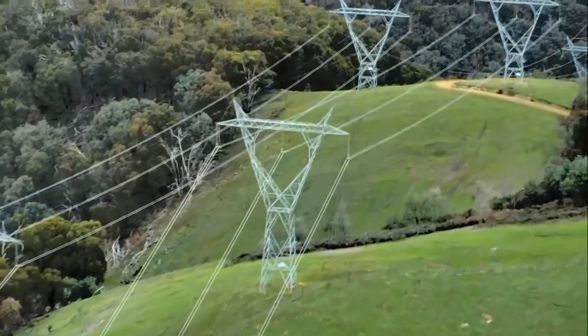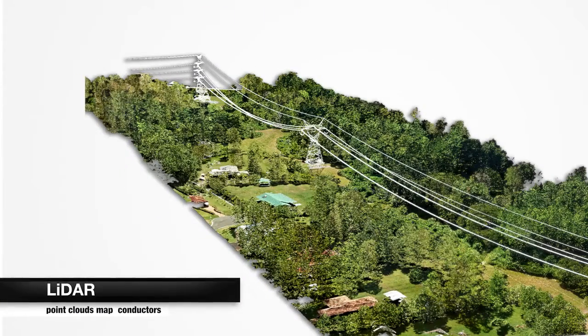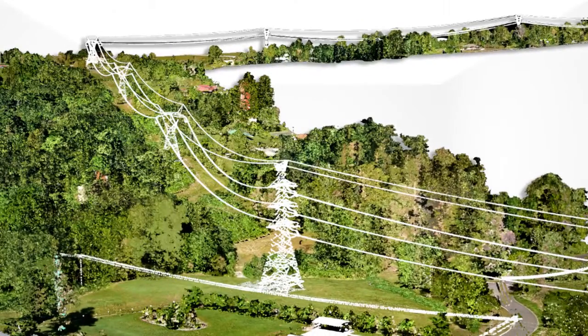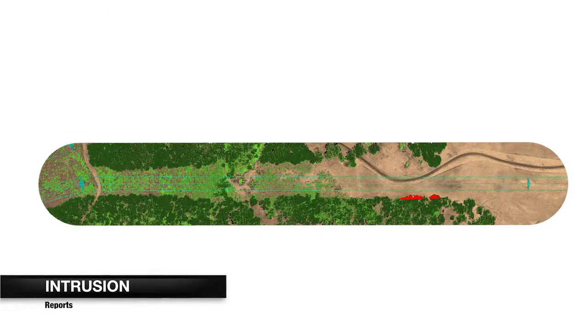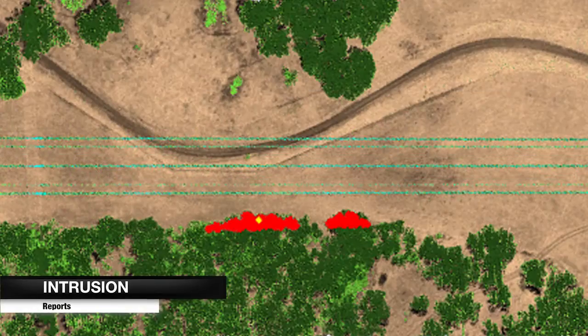For route planning you receive terrain shape, existing lines and vegetation imagery. LiDAR point clouds map conductors, towers, easements, terrain and site access. Intrusion reports accurately identify vegetation encroachment under various load scenarios.